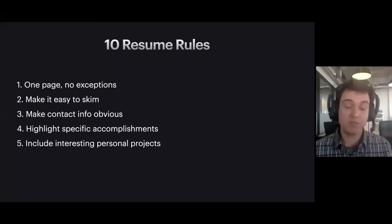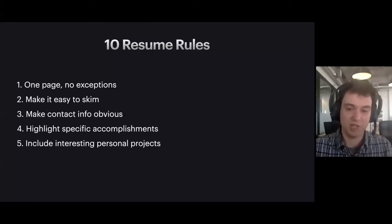Number five: if you have interesting personal projects, definitely include them. For instance, if you have a GitHub link where you've published a cool side project or a library, include it on your resume. That's something I like to do as a hiring manager — just to get a sense of what this person likes to work on, what their code style is like, and what their interests are. I'm not going to spend a bunch of time reviewing all your code, just skim it to get a flavor. If you have interesting stuff, include it; if you don't, it's not a deal breaker.